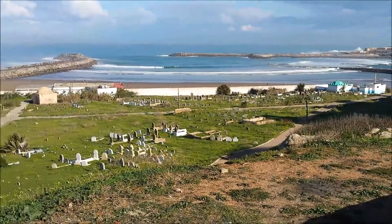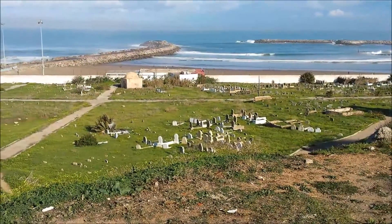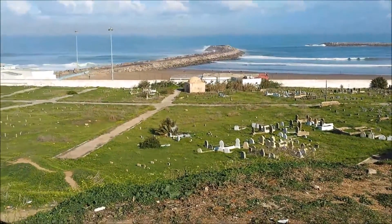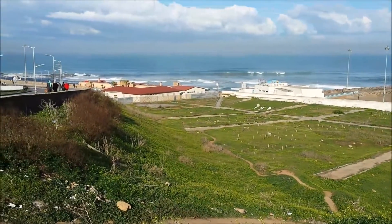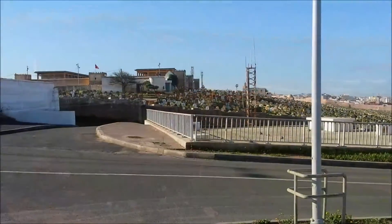That looks like a cemetery by the beach. So if you die and you want to be by the beach forever, you get buried here. More tombstones over there.